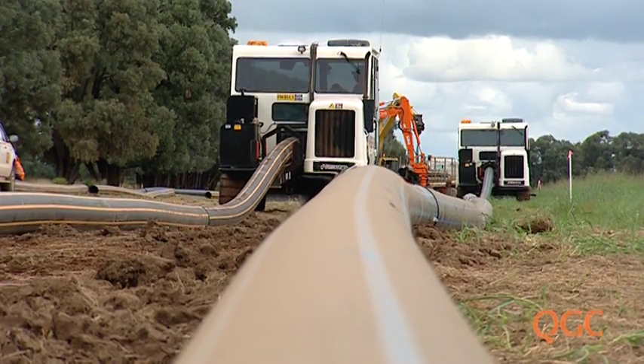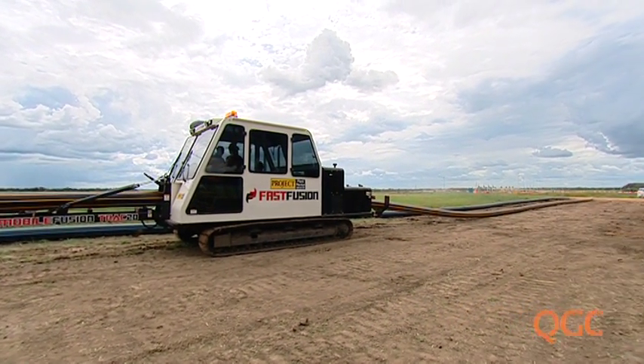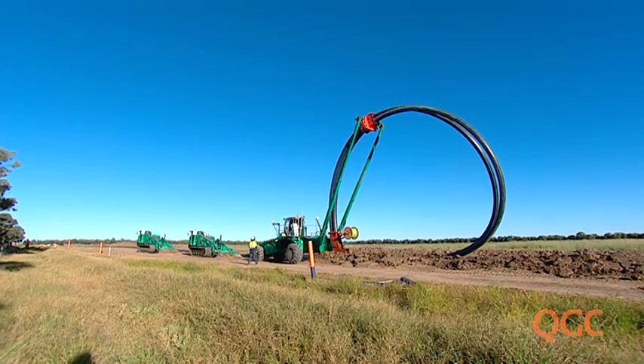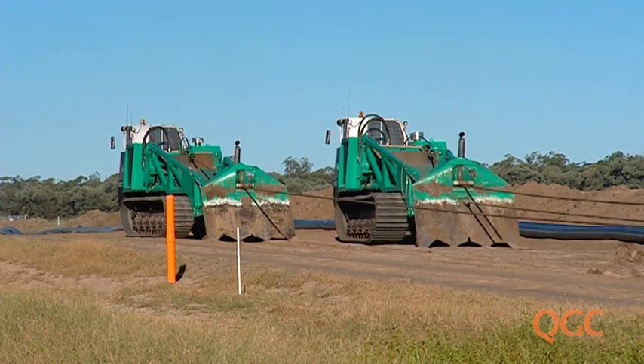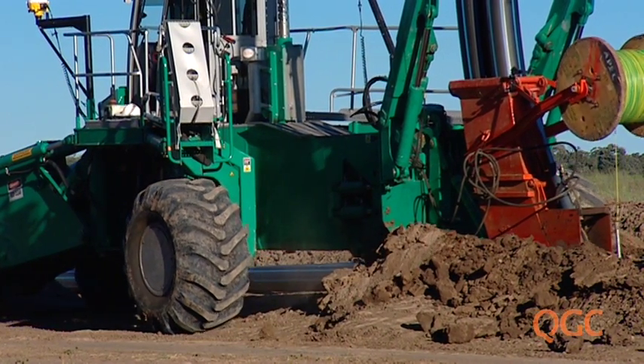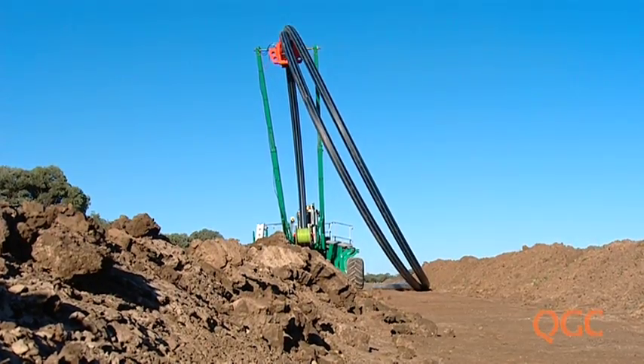Then, the twenty-metre lengths of pipe are welded together in sections up to one kilometre long. The spider plough, which lays the pipe simultaneously, is pulled forward by one or two tracked vehicles. In open country, the plough is at its best, laying up to two kilometres of pipeline a day.